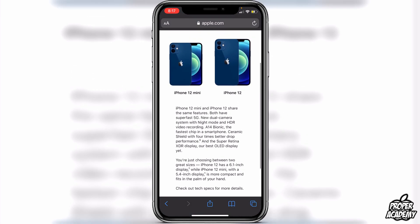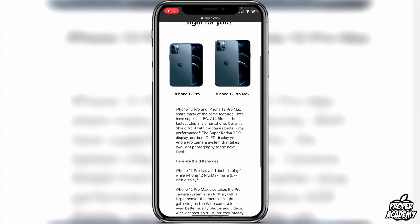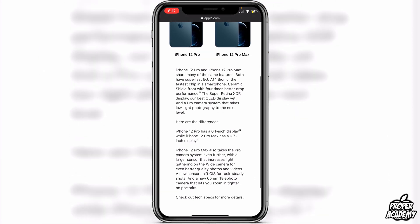When we go over to the Pro models, we have the iPhone 12 Pro and the Pro Max. A lot of people probably aren't aware that there is a difference between them. The iPhone 12 Pro and Pro Max share many of the same features: both have super fast 5G, the A14 Bionic chip, Ceramic Shield front with four times better drop performance, the Super Retina XDR display, and the Pro camera system that takes low-light photography to the next level.